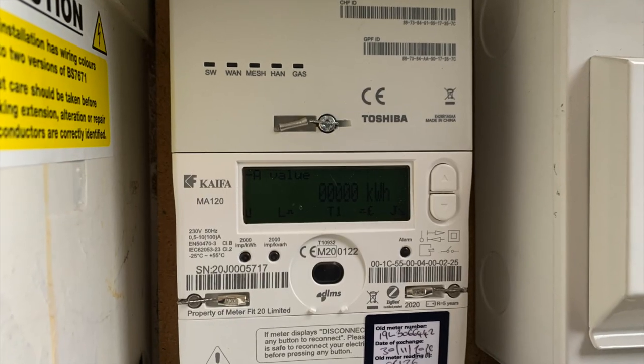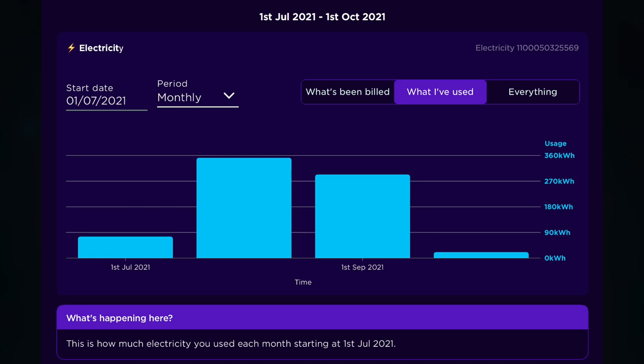Our Kaffia MA120 electric smart meter had its firmware updated over the air sometime in late September. The fix was successful as our half-hourly figures are now filtering through to Octopus Energy, and historical data from way back to July has started to port over from the smart meter. I'm now waiting for bills to be generated to cover the months from July through to September inclusive.